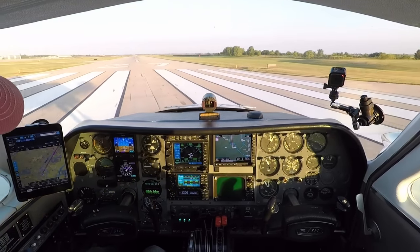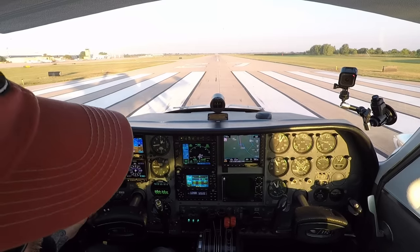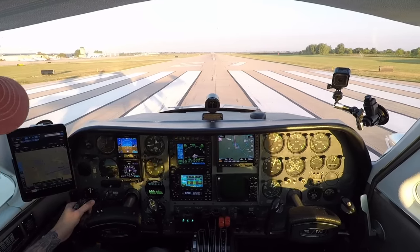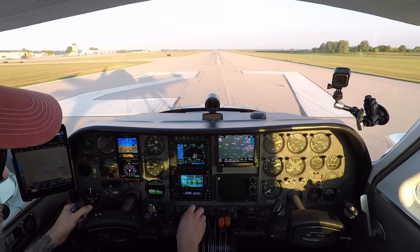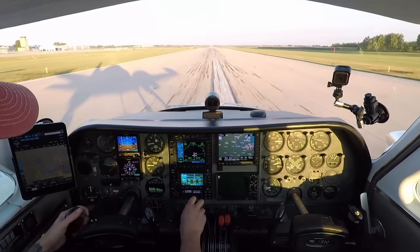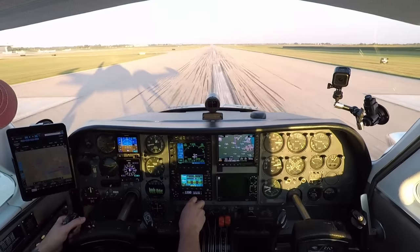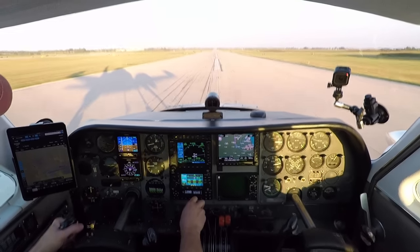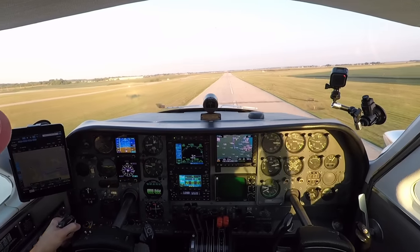Alright, you ready to go? Go. Everything looks good. Full power, taking full power. Airspeed's alive. 80... 90... Rotate. Brakes. Gear coming up. That's cool with our shadow there. Alright, blue line. Got a kamikaze bird.